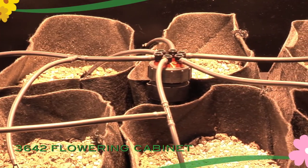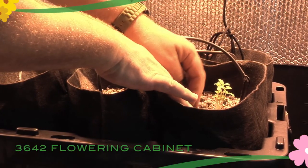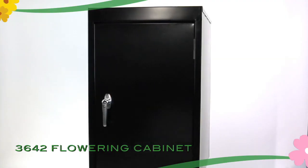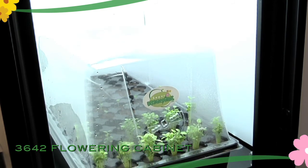Utilizing the Super Bloomerz automated feeding system, your plants will receive all of the nutrients they need to produce a high yield. The 3642 Flowering Cabinet is the perfect companion to the Model 1830 Cloning and Germination Station, giving you the ability to nurture your plants from seeds or clones.